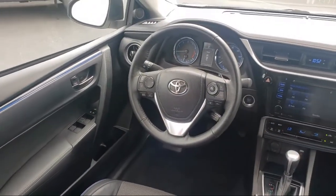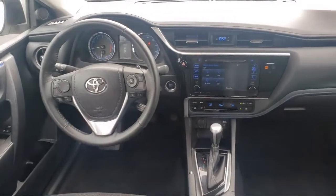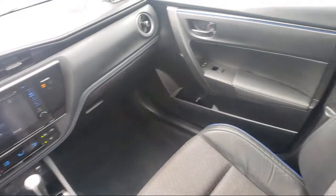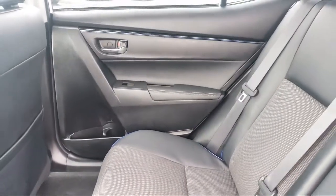Additional benefits include 1-year roadside assistance, a Carfax vehicle history report, and more. Toyota Town of Stockton has a great selection of Toyota certified vehicles.